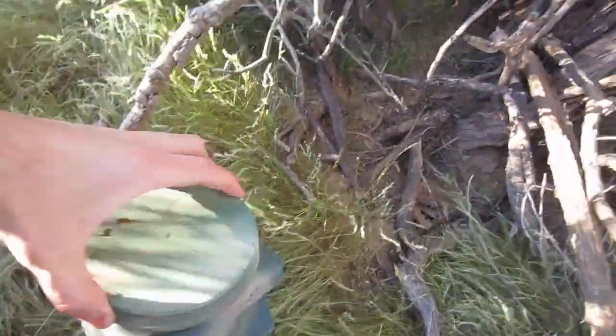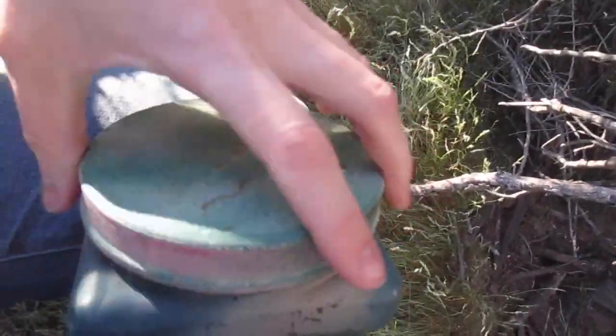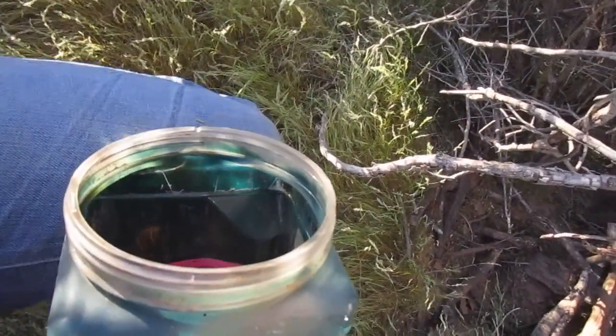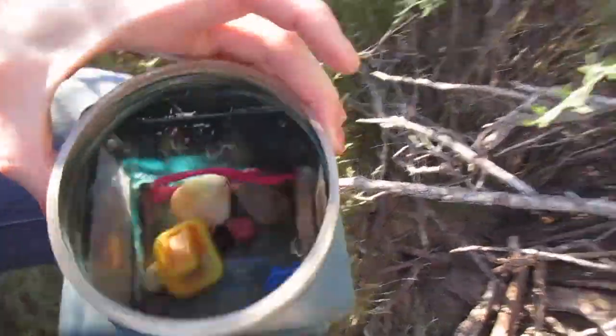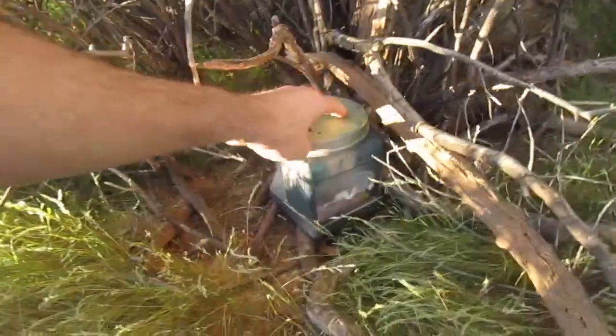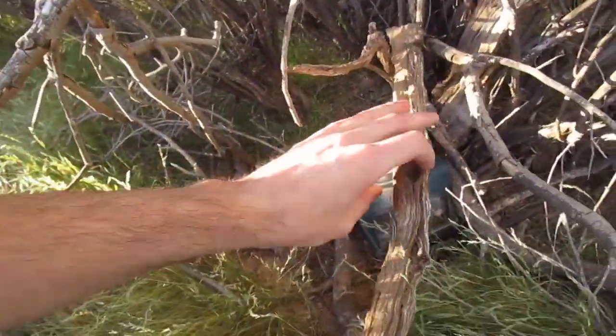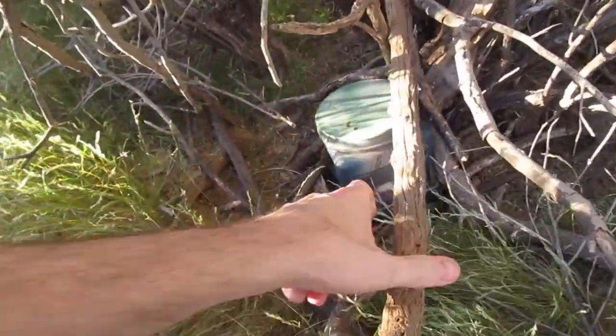Alright, good size container to start the day, huh? Yeah, that's about the best camouflage we'll do there.